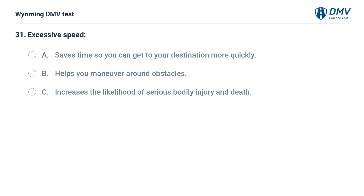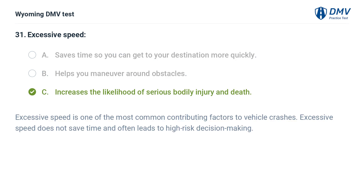Excessive speed: A. Saves time so you can get to your destination more quickly. B. Helps you maneuver around obstacles. C. Increases the likelihood of serious bodily injury and death. Answer: C. Increases the likelihood of serious bodily injury and death. Excessive speed is one of the most common contributing factors to vehicle crashes. Excessive speed does not save time and often leads to high-risk decision making.